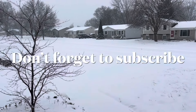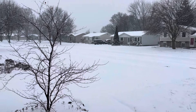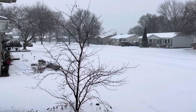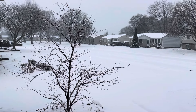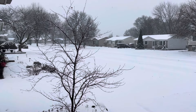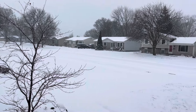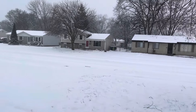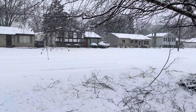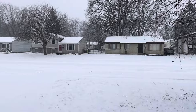Hey YouTube, I'm back with another video. It is so gorgeous out here. Just taking a little short video of what's going on here in Michigan. It just lightened up a little bit ago — it was snowing so heavy you couldn't even see the houses across the street. This is just gorgeous.